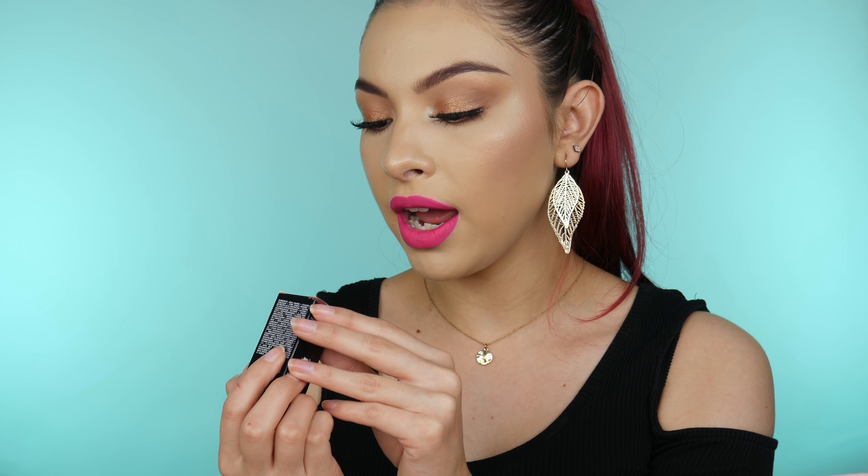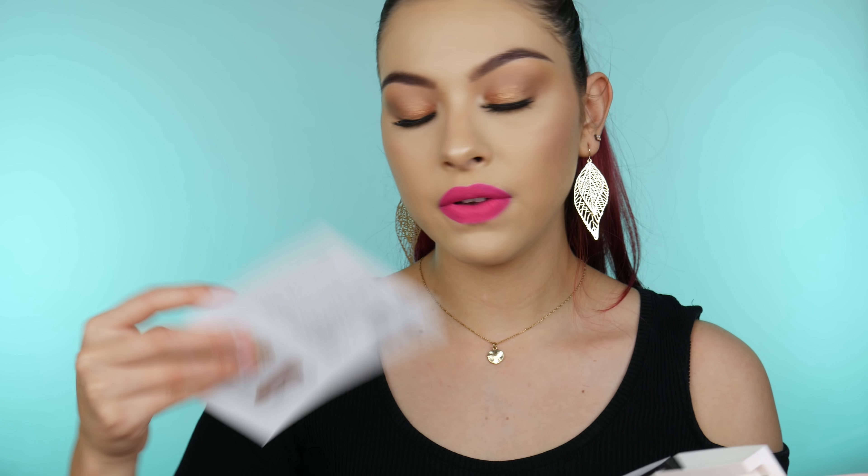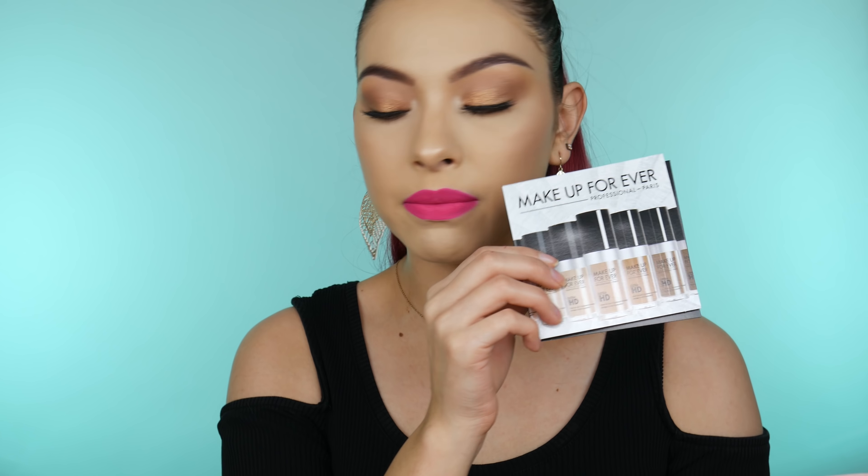I also put in a little promo code to get the Makeup Forever Matte Velvet Skin Foundation, in the color Y3-115. It's their newer foundation, and they only had one color to choose from — unfortunately it's too dark for me, especially now that I'm getting more pale since it's fall. I'll probably save it for my sister since she's a bit darker than me. Then last but not least, I got some samples: the Clinique Beyond Perfecting Concealer, a perfume, and another Makeup Forever foundation. That was everything from Sephora, and now we're moving on to Ulta.